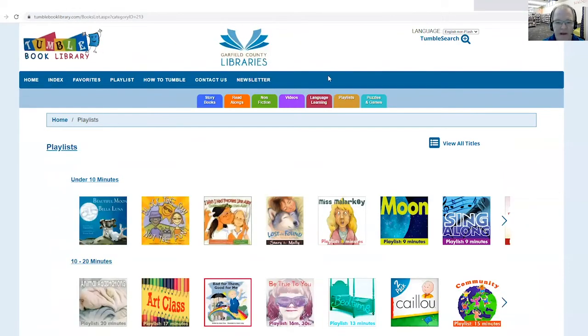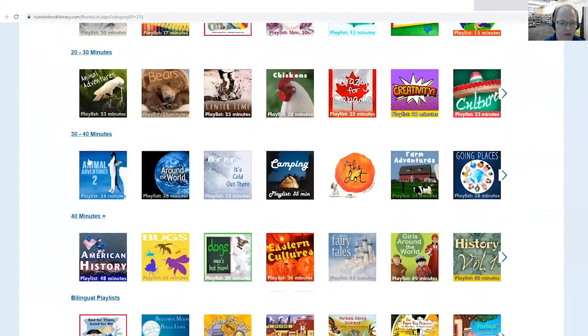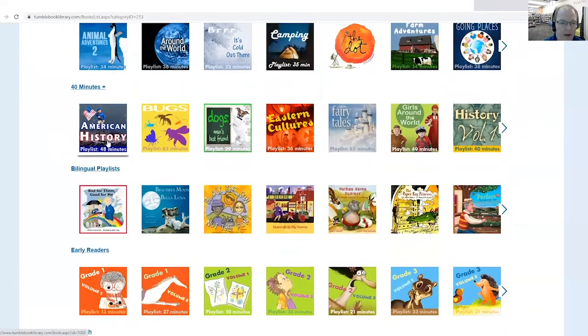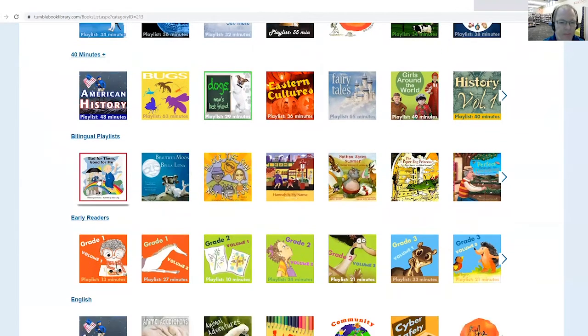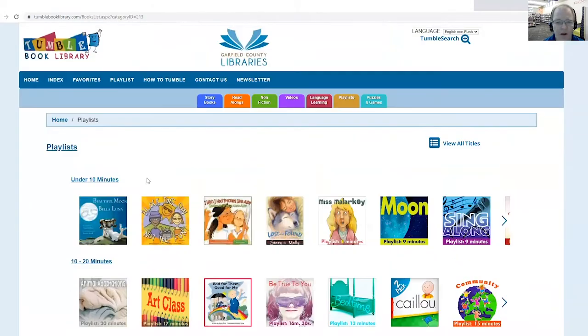Another tab here is our playlist. So this is books that have been put together into a little playlist, so it just will play one after another. You have different time periods, like 10 minutes all the way up to 40 plus minutes of different books that your children can read along with or watch. We do have some bilingual playlists. You can also create your own playlists if you want.